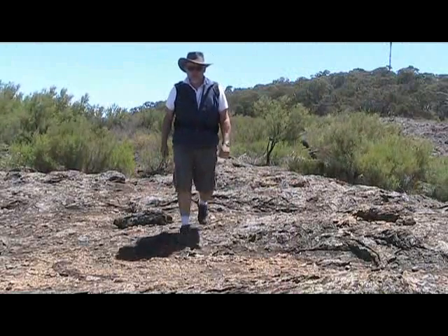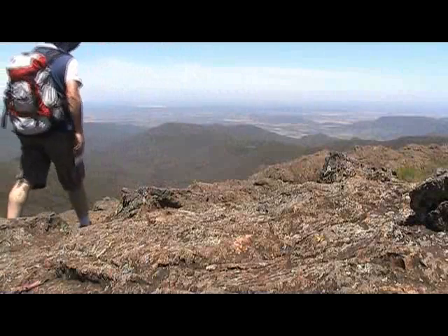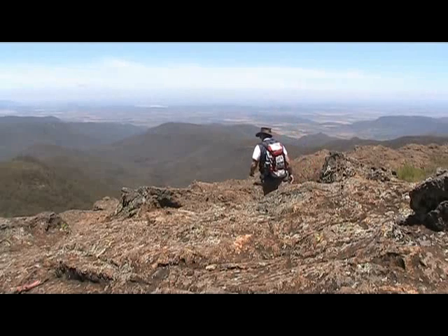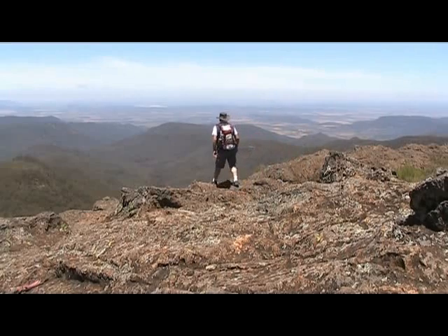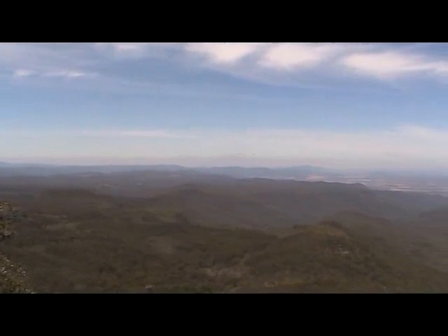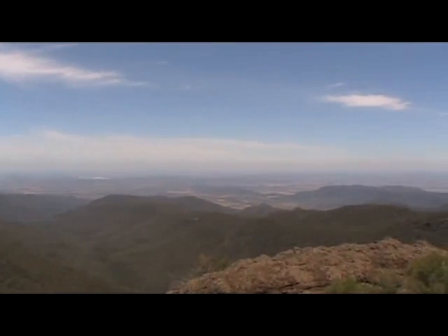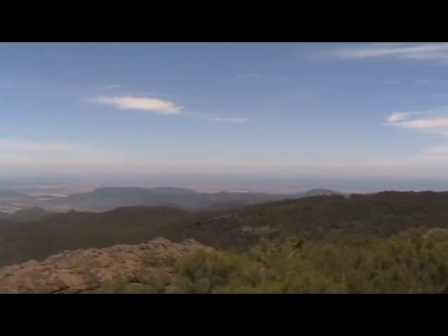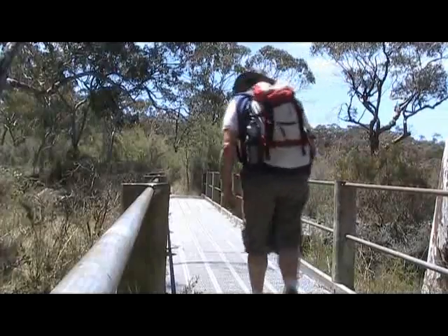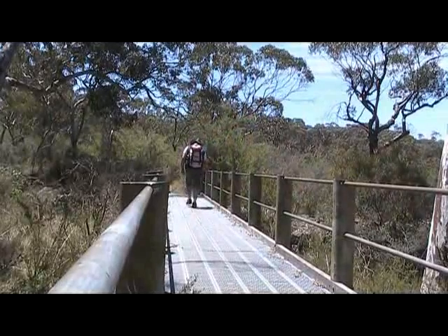Follow the track down until you come to the third of the lookouts, which is Bundabula lookout itself. There's no real lookout structure — the track just takes you down to the rocks at the top of the cliff, so be careful. From here you can see more round to the east across towards Tamworth, down to the Kelvins, and as far as Liverpool Plains. From here we retrace our steps and follow the track up to the road back to camp, or we could have turned right onto Mount Lindsay to get another lookout.